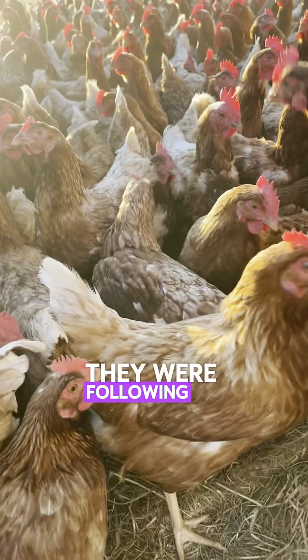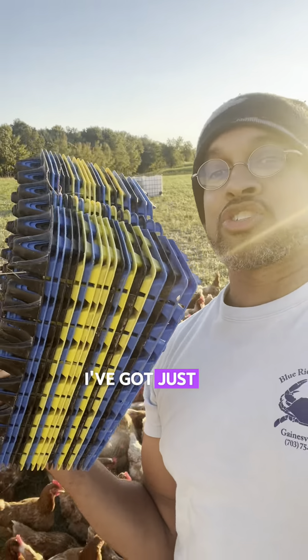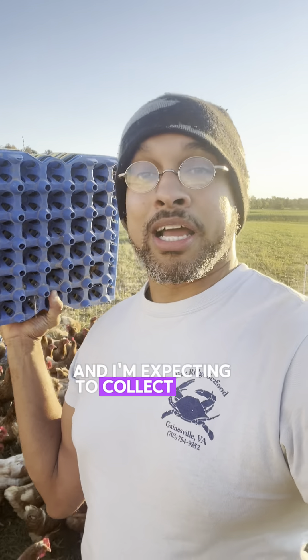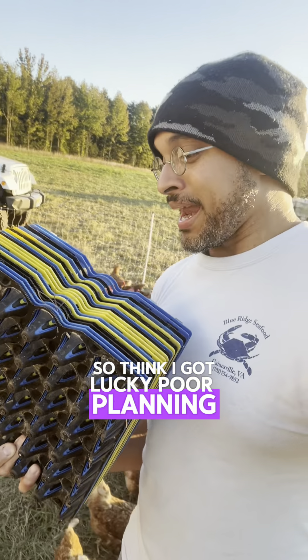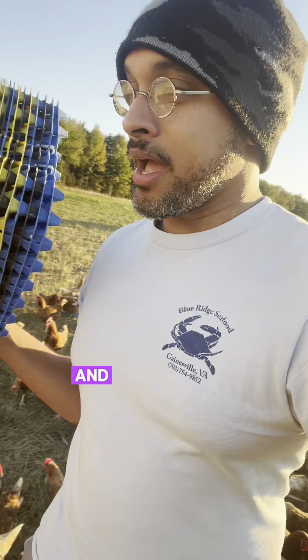They were following me everywhere. Excuse me, Hennessy, Henrietta. Wouldn't you know it, I've got just 20 flats and I'm expecting to collect about 21 flats worth of eggs, so I think I got lucky. Poor planning — I was supposed to bring back a stack of about 150 of these from the shop and just straight up forgot. So let's get to it.